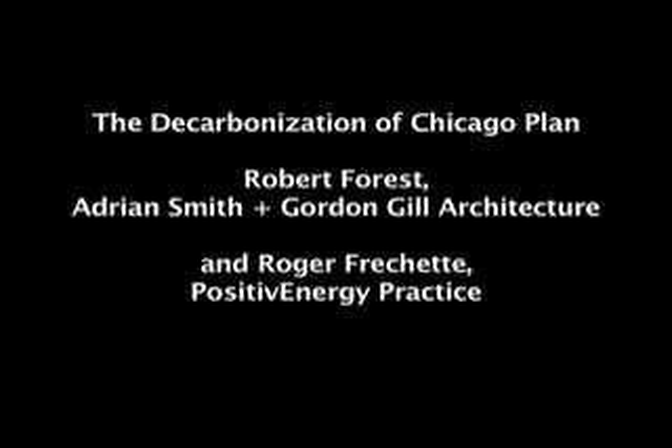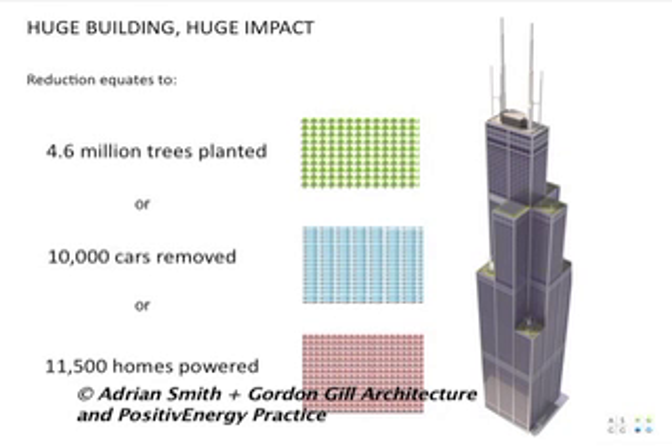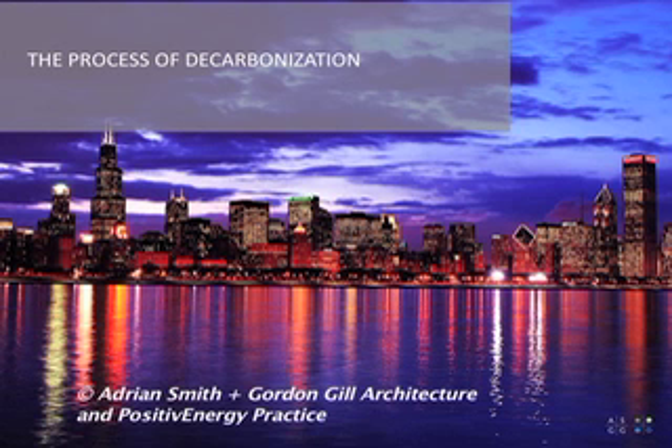All these strategies, however small they may seem, add up and have a huge impact. So we started to look at the symbiotic relationship between buildings and think: how does this affect the city at a greater scale? How can the lessons be taken to an urban scale? That brought us to the process of what we call decarbonization of Chicago.